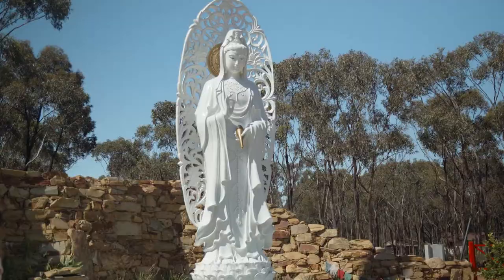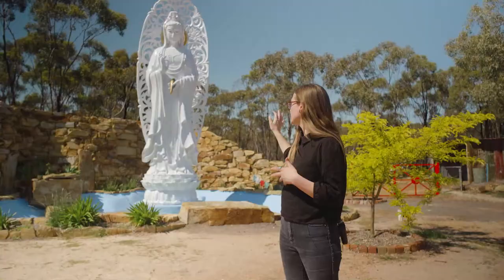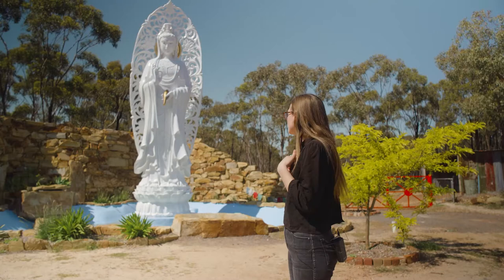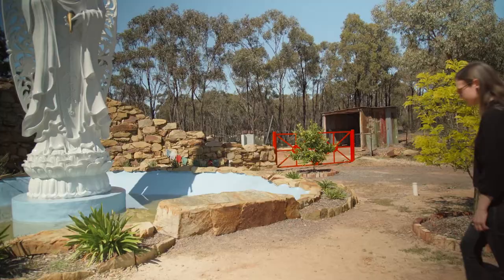This is Kuan Yin. She was actually installed this May and stands at a massive seven metres tall. She was made by a team of sculptors in Vietnam, and when she arrived here she was painted by the resident artists — she has some painting on her eyes and a gold aura behind her. It took about eight years to fund this sculpture, to get all the sponsors and funding ready to complete Kuan Yin. We're really happy to have her in the Peace Park now.